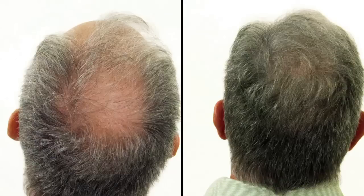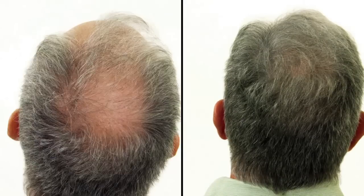Look at these astonishing transformations. Imagine going from balding to having the appearance of a full head of hair almost instantly. Today I'm introducing you to a breakthrough product for hair loss that has been taking America by storm. I'm sure you've been hearing about Kaboki.